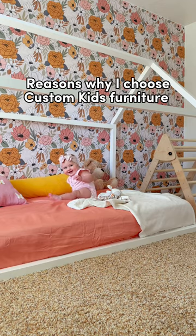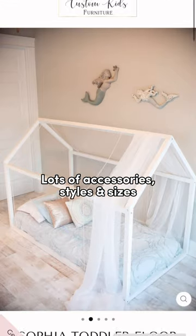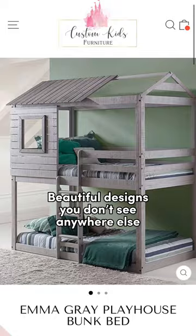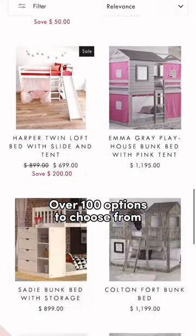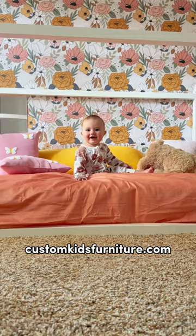Reasons why I choose Custom Kids Furniture: with lots of accessories, style, and sizes, I was able to order exactly what I needed to fit my nursery. They offer beautiful options of designs that you just don't see anywhere else, and there are actually over 100 options for you to choose from. Check them out at customkidsfurniture.com.